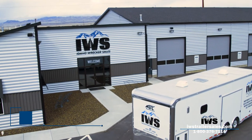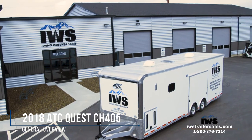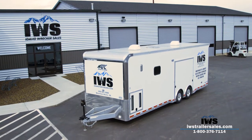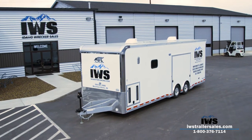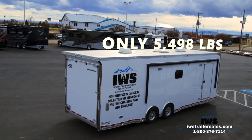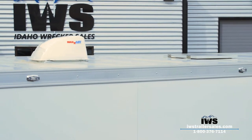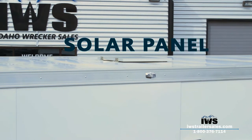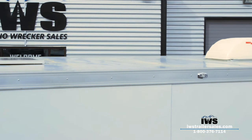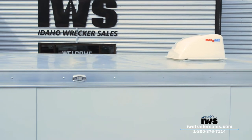Welcome back. Today I'm excited to show you this 2018 ATC all-aluminum trailer that we have in stock. From a weight standpoint, it has a 13,200 pound gross vehicle weight rating and weighs in at about 5,500 pounds empty, so you have quite a bit of carrying capacity. When we built this, we did a lot of options on it — in fact, this is one of the most heavily optioned trailers we've ever brought in, and we really wanted this to be our premier showcase trailer.